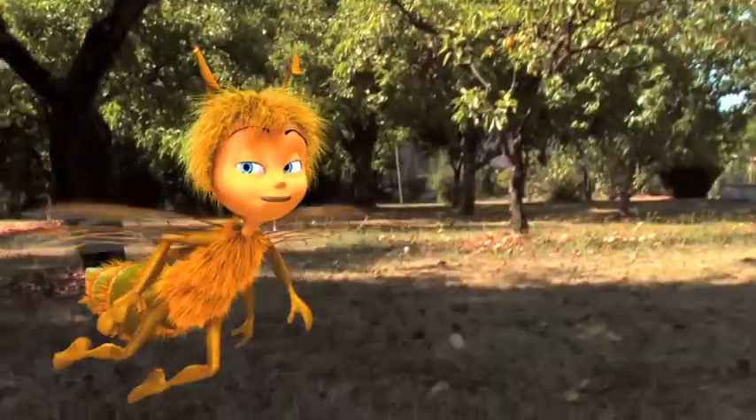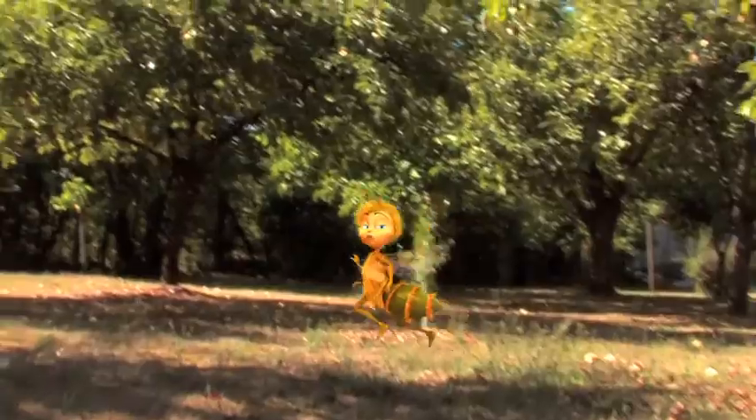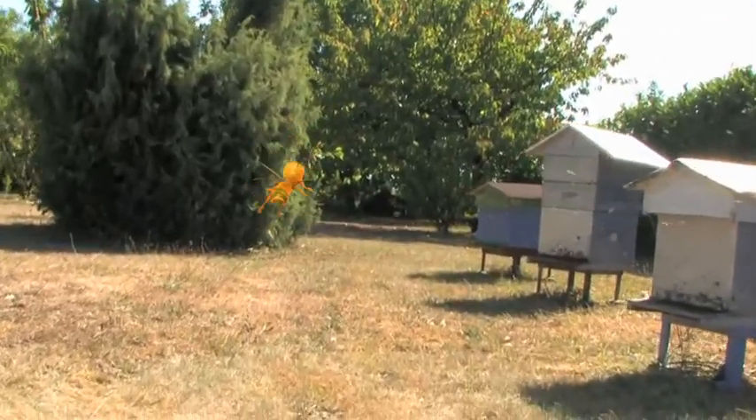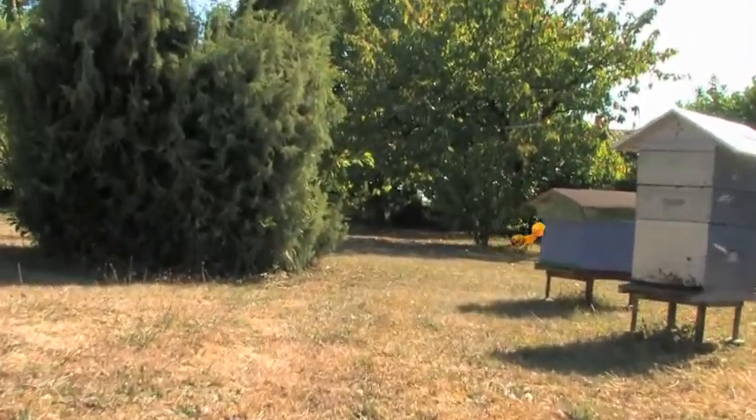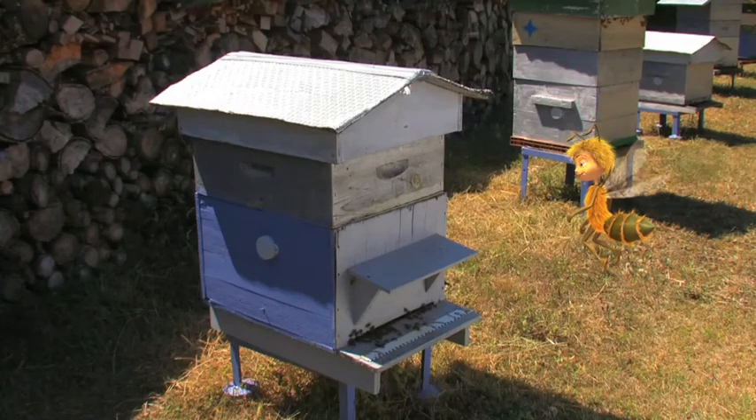Did you know that a bee can reach the speed of 16 miles an hour? But you're not at the end of your surprises. Come on, I'll explain everything.